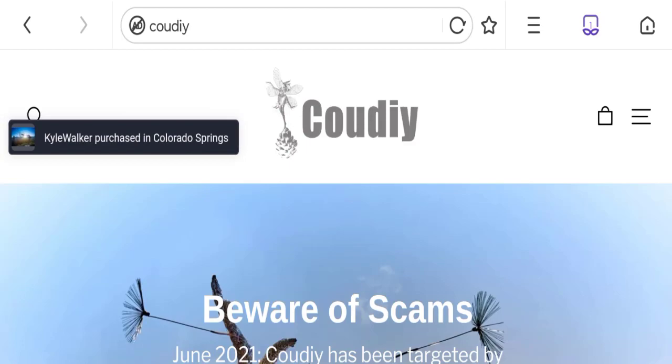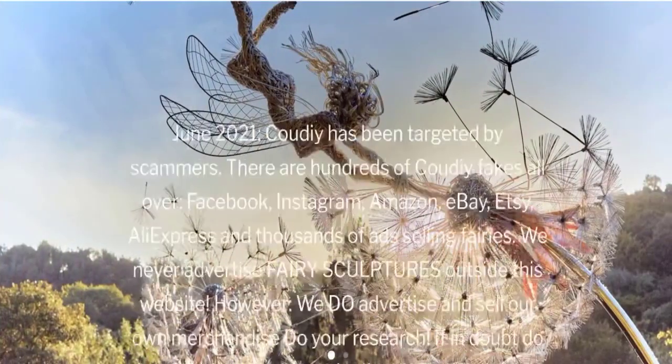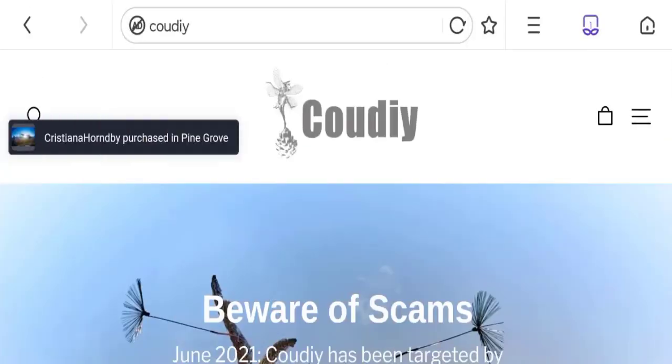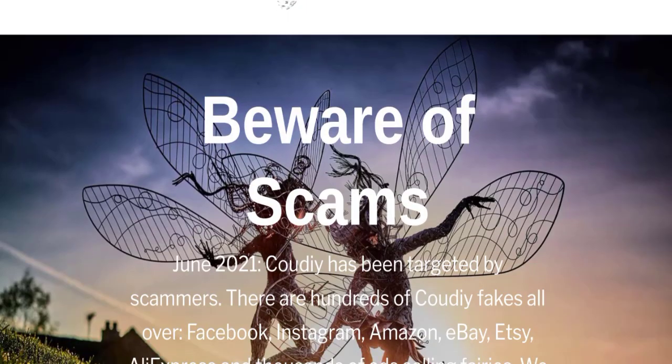Hey guys, welcome to the new video on this channel. Today I am going to discuss the topic of Cow Deer Store reviews. In this video you will get to know all the legit checkpoints of this website. Let's discuss all the details so you can decide whether this site is legit or a scam. People from the United States are searching for this site's details. Note that this is not our website — if you have experienced any fraud on this website, watch this video till the end.